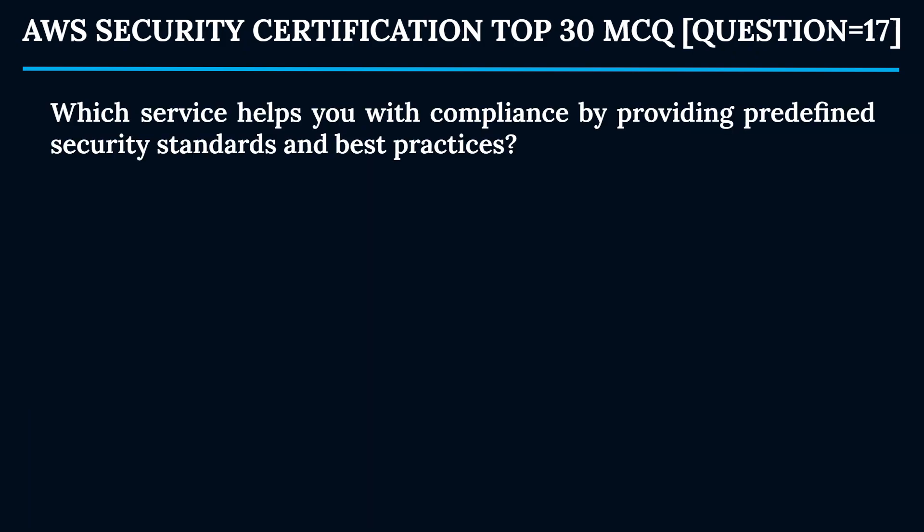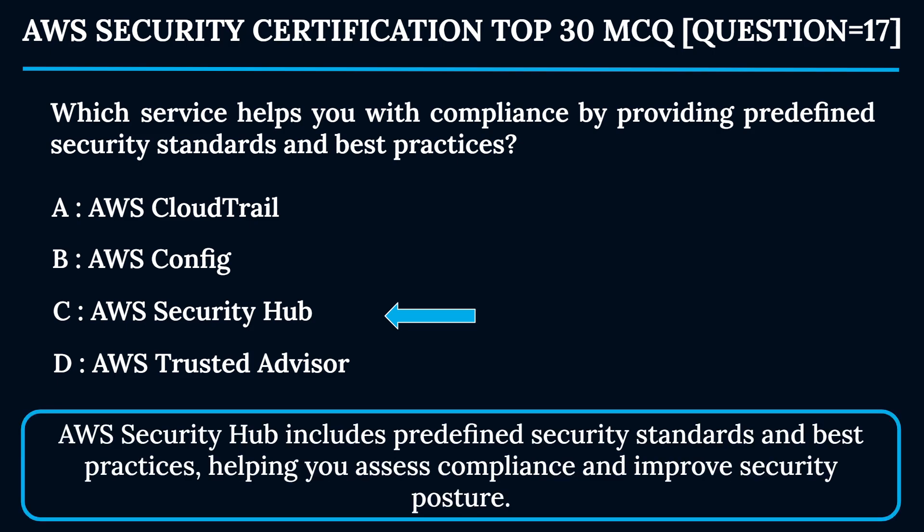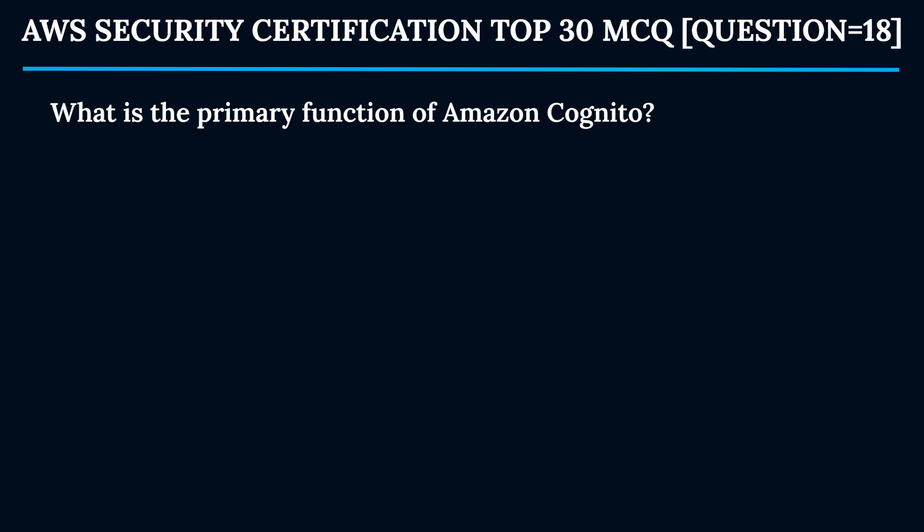Question 17: Which service helps you with compliance by providing predefined security standards and best practices? Option A: AWS CloudTrail. Option B: AWS Config. Option C: AWS Security Hub. Option D: AWS Trusted Advisor. The correct answer is Option C — AWS Security Hub. Security Hub includes predefined security standards and best practices, helping you assess compliance and improve your security posture.